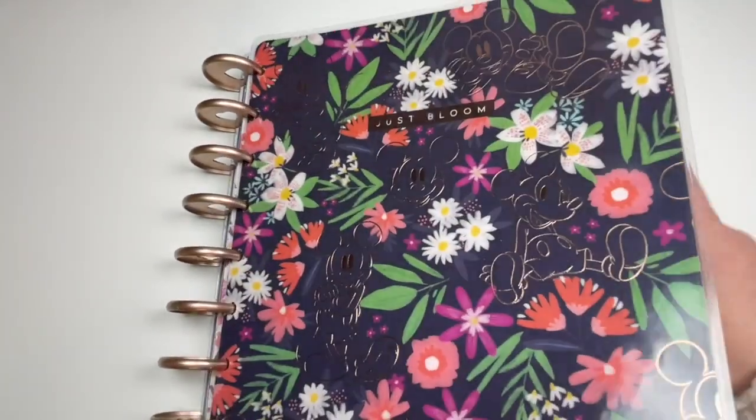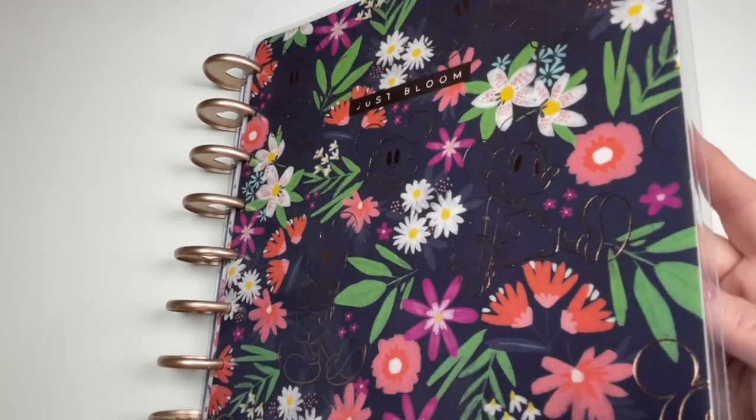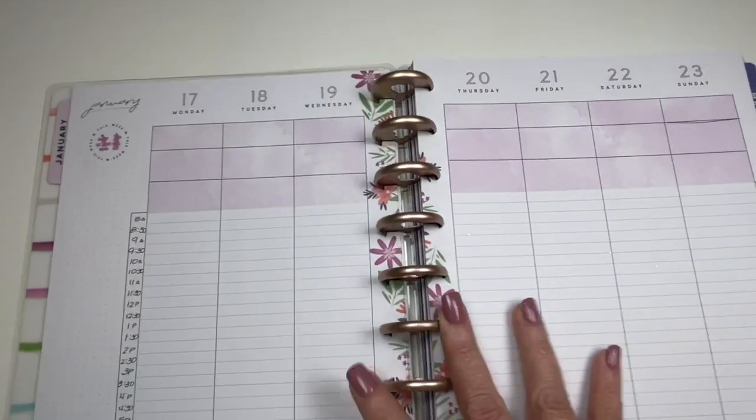I've had it for years and I love it so much — still using it, still going strong. So let's turn to this week's layout.